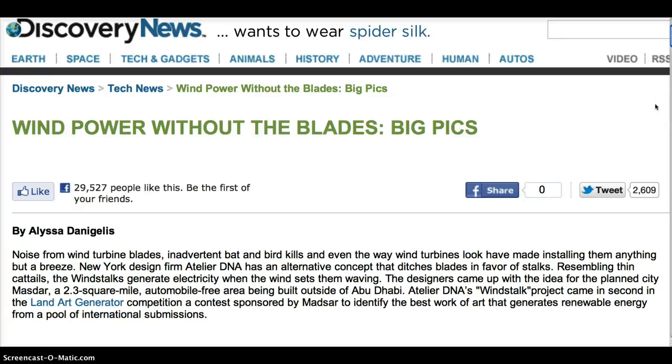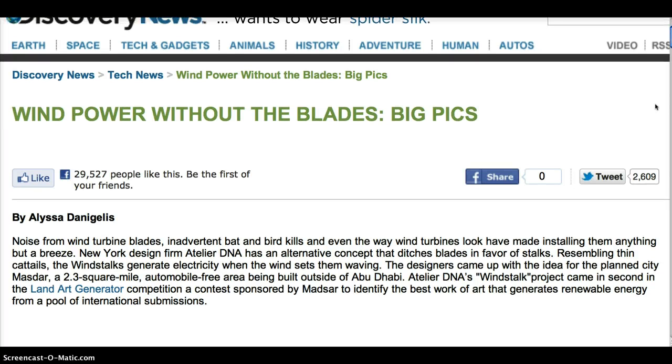From Discovery News: Wind Power Without the Blades. By Elisa Damagellis.